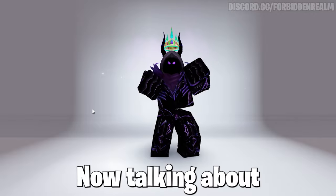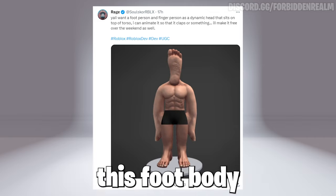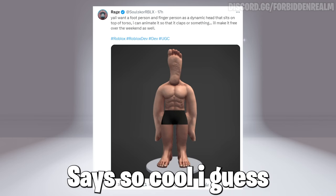Now talking about weird bundles, this might be the weirdest bundle out of the bunch, as you can see. The creator Rage on Twitter might be releasing this foot body and finger dynamic head bundle, which looks creepy, as it also has animation, like he says — so cool, I guess.